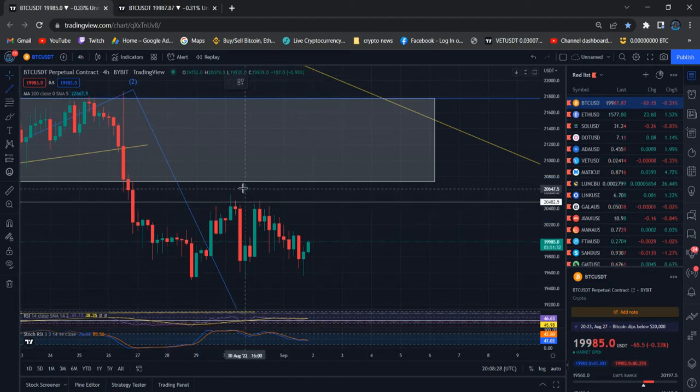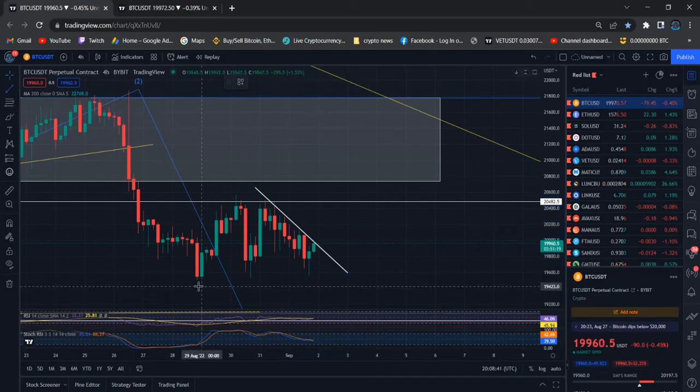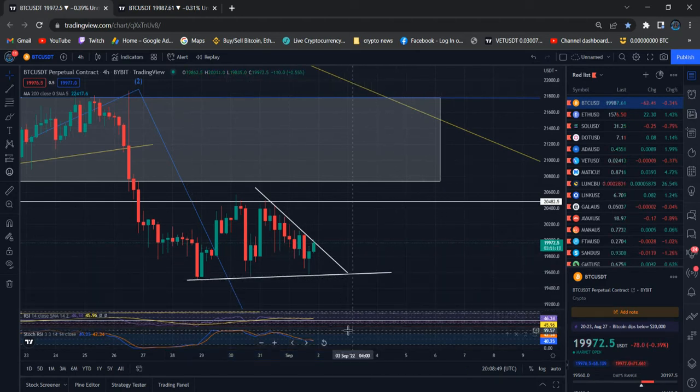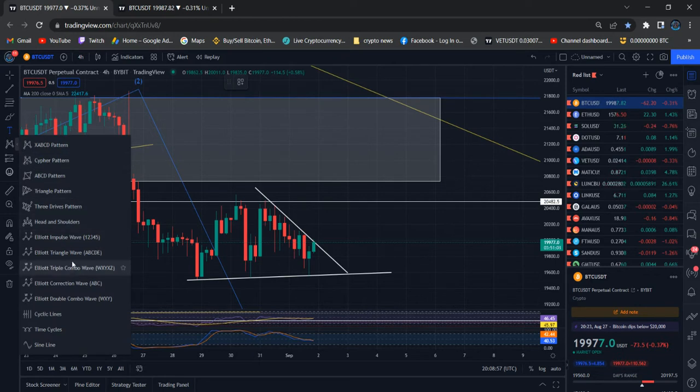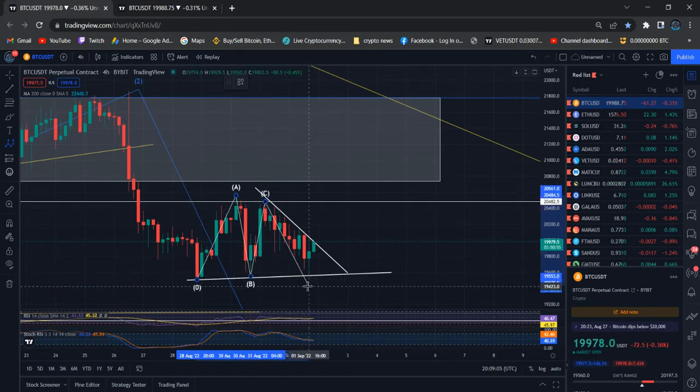We can draw one trend line — that's the danger scenario for Bitcoin. This trend line needs to break to the upside, that's my expectation at the moment. Right now we are getting very close and need to check the reaction. This is some kind of triangle pattern, so we can consider A, B, C, D already in.